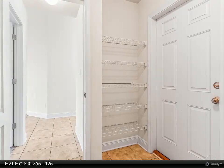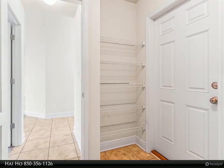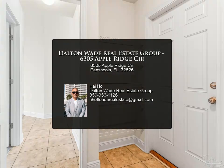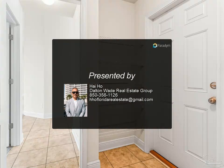Being at the end of the cul-de-sac means less cars and more safety for playing outside or enjoying quiet. If you're looking for a new place that's easy to get into and great to live in, you've got to see this house. For more information...